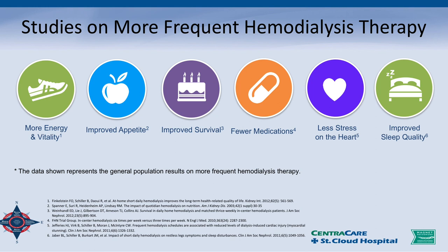Studies on more frequent hemodialysis therapy show more energy and vitality, improved appetite, improved survival, fewer medications, less stress on the heart, and improved sleep quality. There are a lot of studies out there, and NxStage and others can provide those studies if you'd like to receive them.